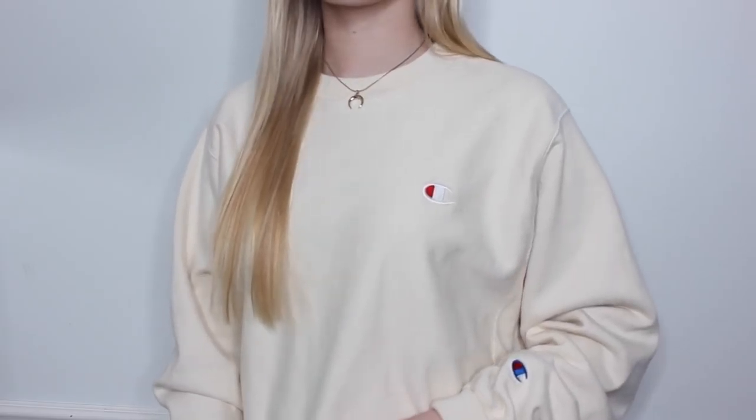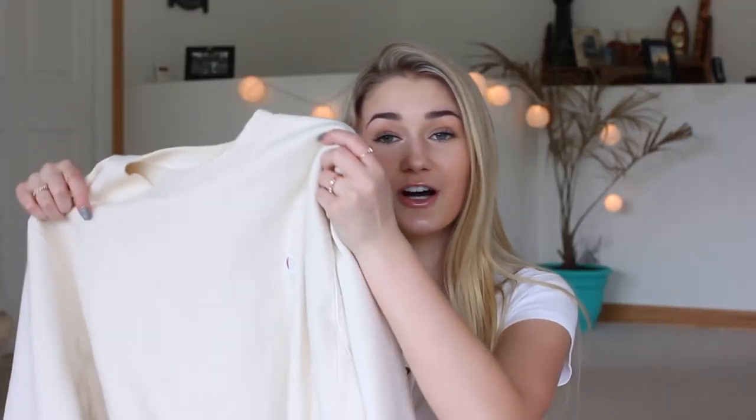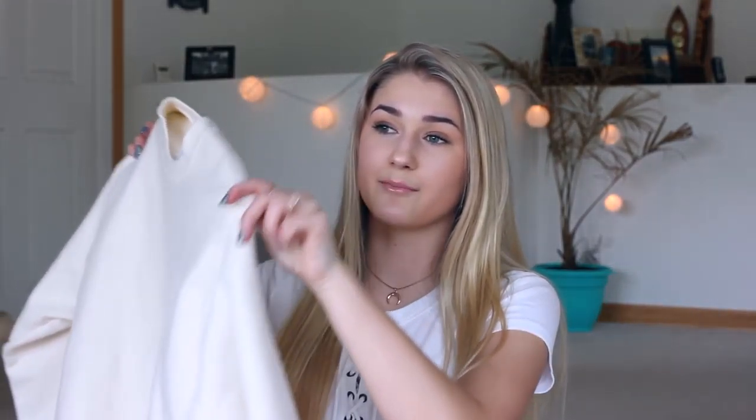The next store is Urban Outfitters — honestly one of my favorites, half my closet is from there. The first item is this pale pastel yellow crew neck by Champion. I'm obsessed with their stuff, though they're kind of expensive so this is probably one of the last things I'm buying from Champion. I actually wanted the hoodie version but they didn't have it in stock, so I got the crew neck. They have the little Champion logo at the bottom by the sleeve, and I rolled the sleeves up a bit because I thought it looked cuter. These would be really nice paired with the white Birkenstocks.